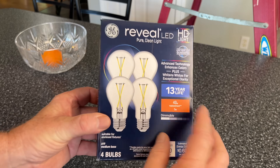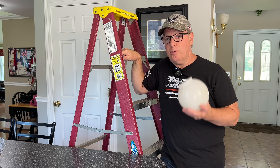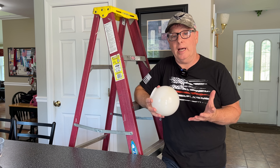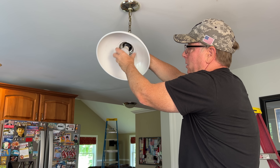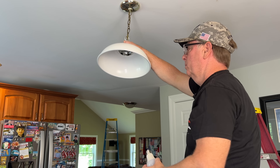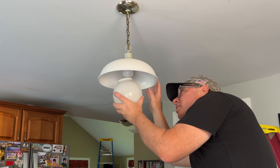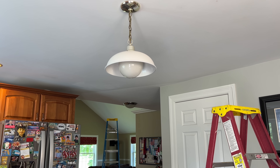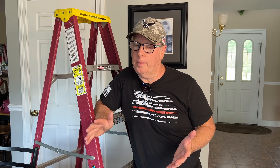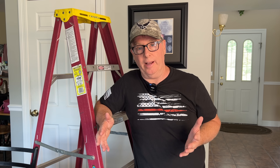Have you ever noticed the ratings on LED packaging — 13 years or 15,000 hours? Sounds pretty impressive, right? But here's the catch: that's based on ideal conditions and typically the light being on three hours per day. If the light is on much longer than that, the lifespan will be decreased. This light in my kitchen, which we leave on all the time as a nightlight, has to be replaced about twice a year — that's only about 4,000 hours, way less than the manufacturer's rated lifespan. Once it begins to flicker, I know it needs to be replaced. Tip number two: turn off the lights when they're not needed. If you do that, you'll get much closer to the manufacturer's rated lifespan — that is, if we're using the proper bulb for the application.